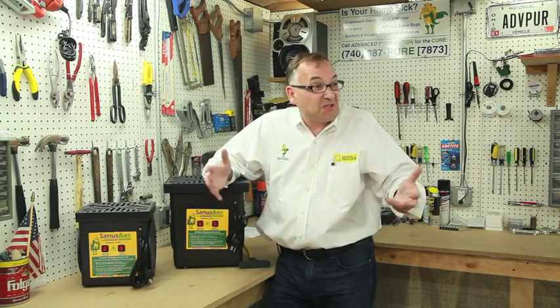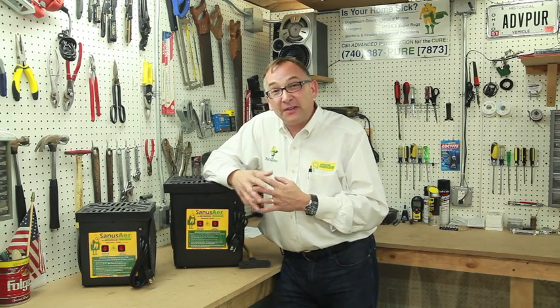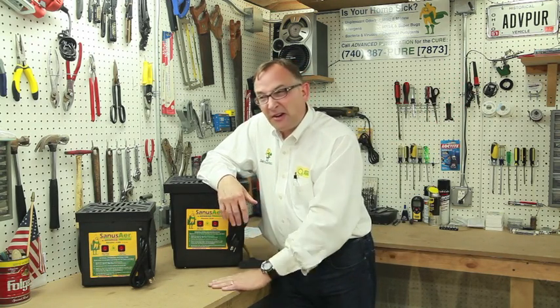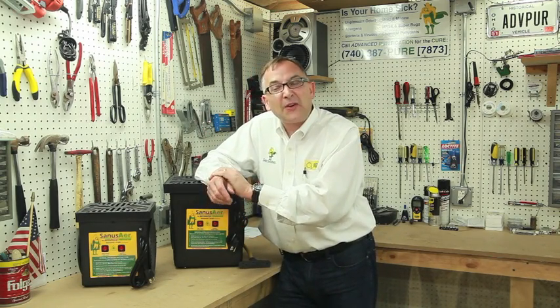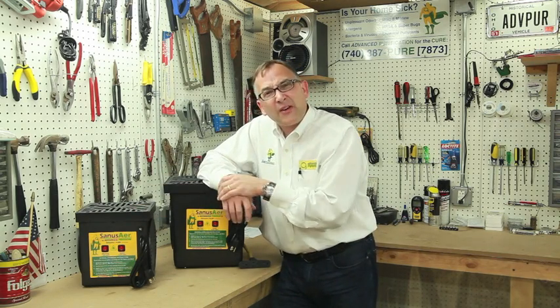A lot of people, for example, move into a new home thinking they're safe because it's new — everything's new and clean and good. That's not necessarily true. You've got a lot of VOCs, volatile organic compounds, chemicals that are part of that new build — the carpet, the drapes, the paint, the countertops, the wood flooring, the cabinets in the home, etc. — all have chemicals in them. Ozone can take care of that; it'll oxidize it.